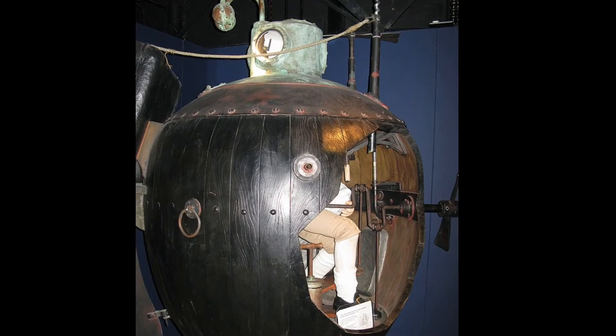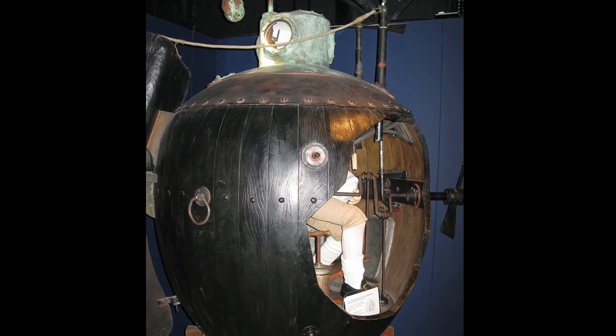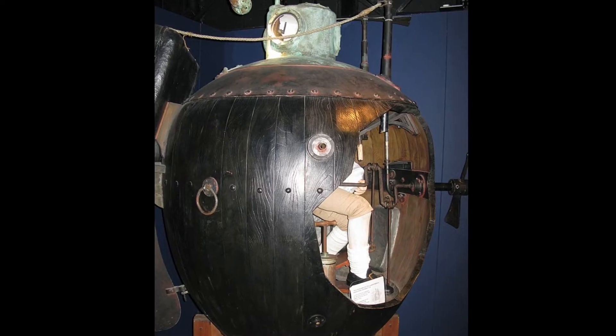A very small craft, only about 10 feet long, 6 feet tall, and 3 feet wide, the Turtle was only designed to hold one person and stay submerged for about 30 minutes before having to resurface for air.